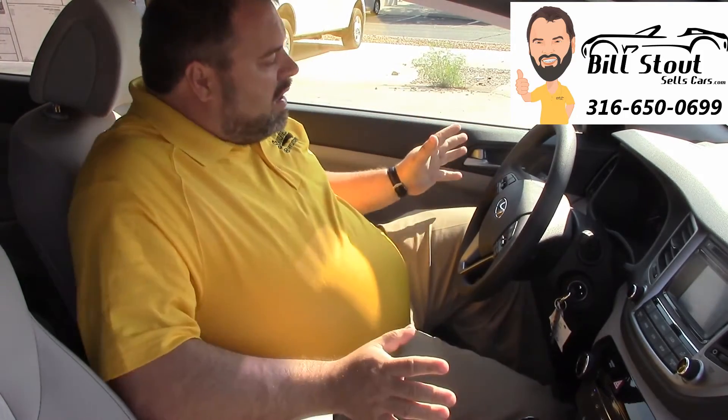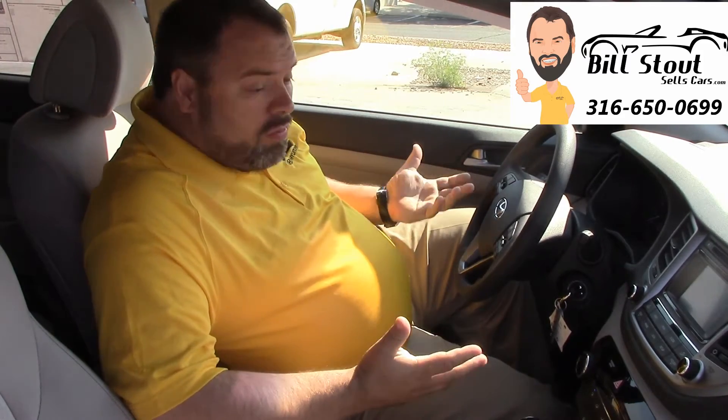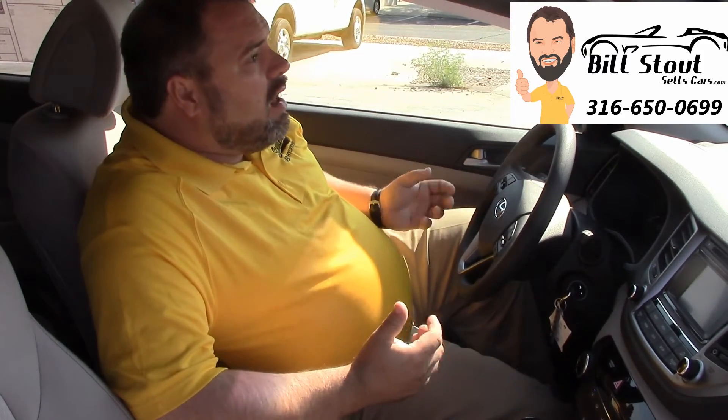Hyundai completely redesigned the Tucson for the 2016 model year and they really thought of everything. The cabin is much larger than its predecessor — it actually feels almost as roomy as the Santa Fe. Amazingly, they're packed with equipment. Now this is the Eco model, so it doesn't have some of the stuff you can get in the higher end trim levels.